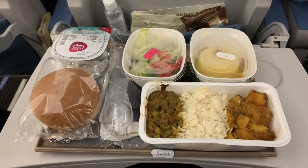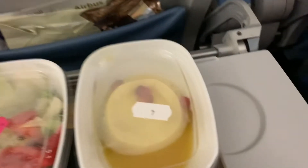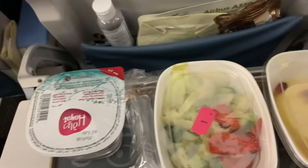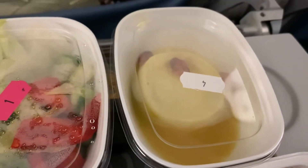We were just served some food. There is peas, rice, and potatoes, and some bread. Along with the bread is some butter. And then there is some water in a can, which is pretty unique. And then there's some salad and some mango pudding, which is pretty nice.